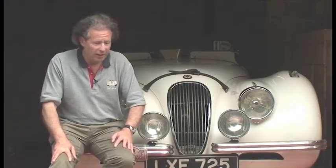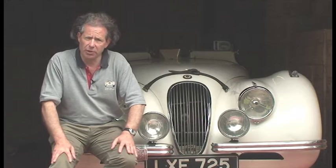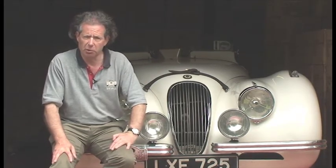Hello, my name is Philip Porter. This is my faithful 120 Roadster that I've owned since 1973, and behind you see a small portion of our Porter Press book stock.